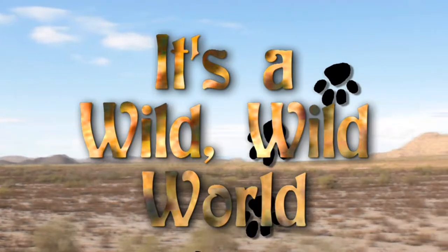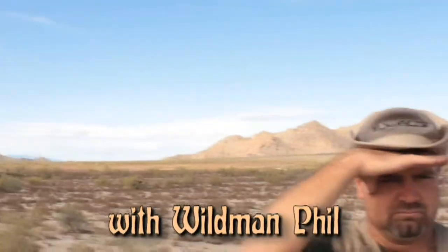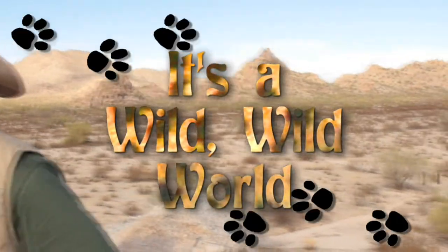It's a wild, wild world, with Wild Men Feel as our guide. So come on, let's go explore. Isn't it wild?